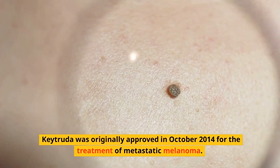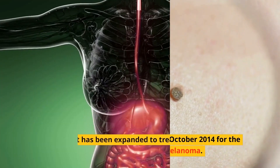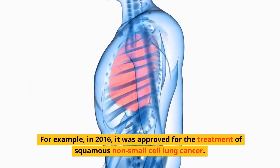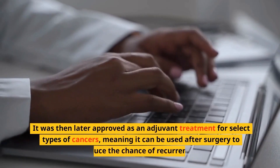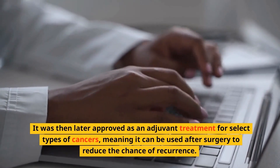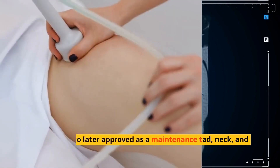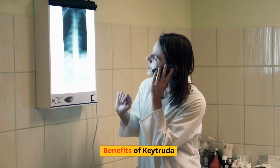Keytruda was originally approved in October 2014 for the treatment of metastatic melanoma. Since then, it has been expanded to treat many other types of cancer. In 2016, it was approved for the treatment of squamous non-small cell lung cancer. It was later approved as an adjuvant treatment for select types of cancers, meaning it can be used after surgery to reduce the chance of recurrence, including select cases of head, neck, and kidney cancers. It was also approved as a maintenance therapy for Hodgkin lymphoma.